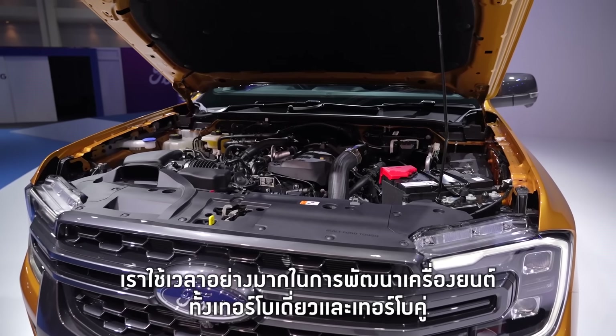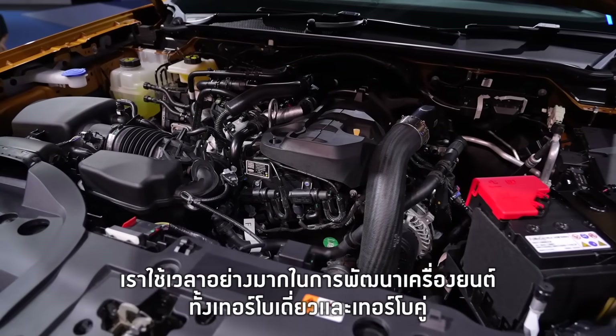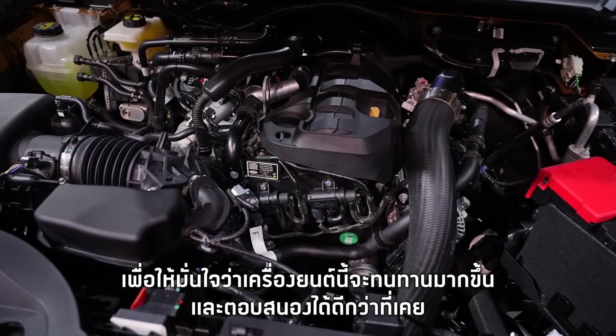We spent lots of time upgrading the single and the bi-turbo engines to make sure they are more reliable, durable, and capable than ever before.